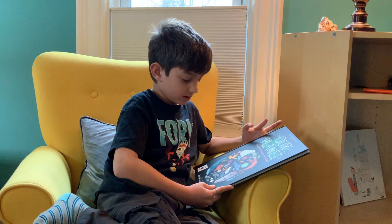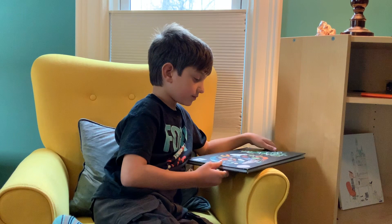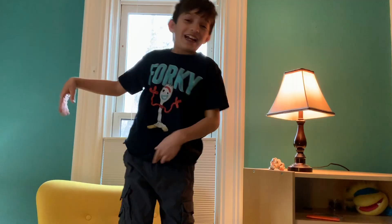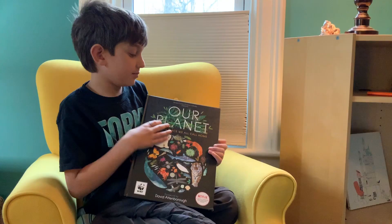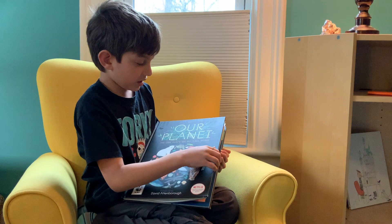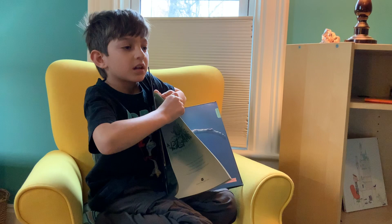Did you like this book, Diego? Yes, kind of. What are some things you liked about this book? Well, I like the photos and how the habitats looked. There's a lot of animals in the book. I liked this picture of a whale, and I liked this picture of some elephants.